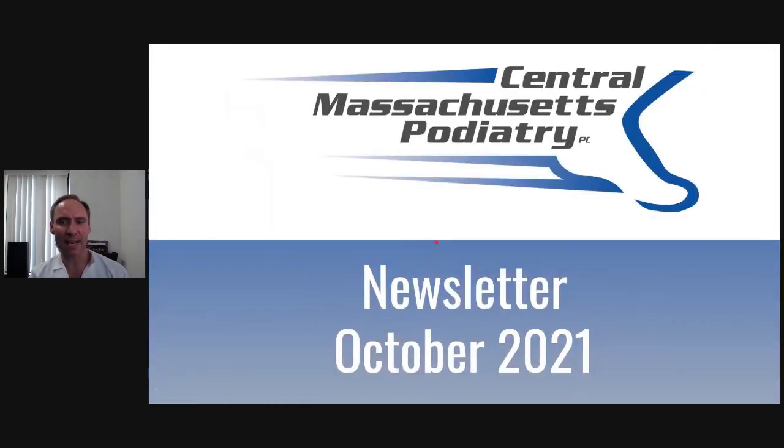So that is the newsletter for October 2021. Okay, guys — thanks.